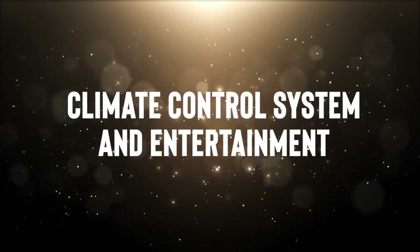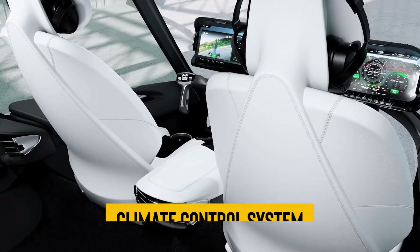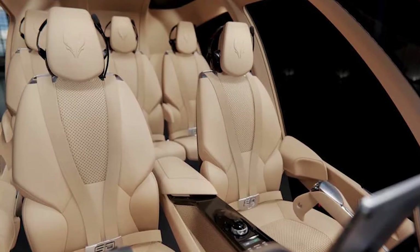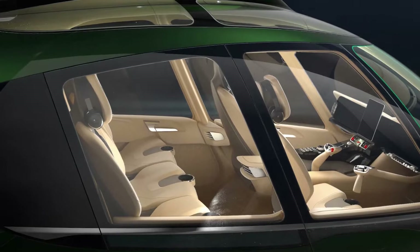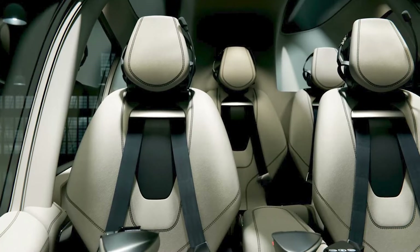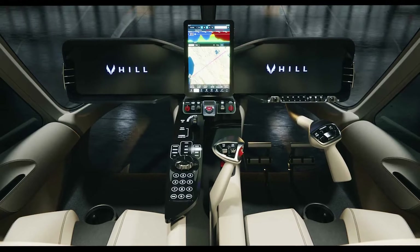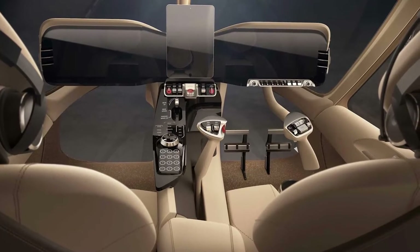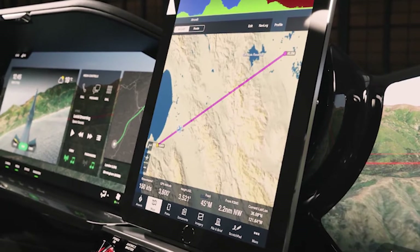The HX-50 boasts an exceptional climate control system that keeps the cabin temperature between 65 and 75 degrees Fahrenheit, ensuring your comfort no matter the conditions outside. Well-placed vents and air outlets guarantee uniform temperature distribution throughout the cabin. For your entertainment, a built-in system with speakers and Bluetooth connectivity elevates the passenger experience to a whole new level.